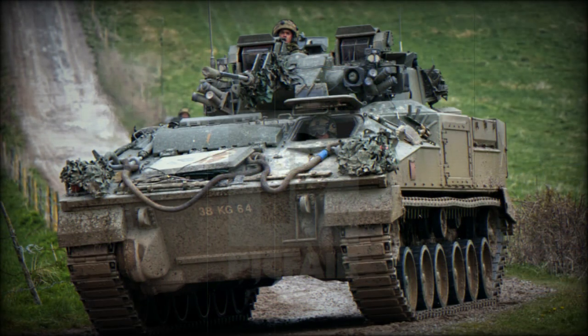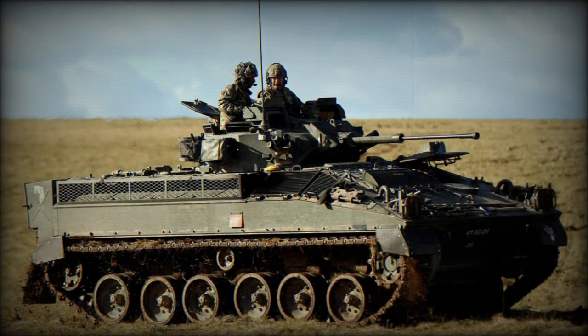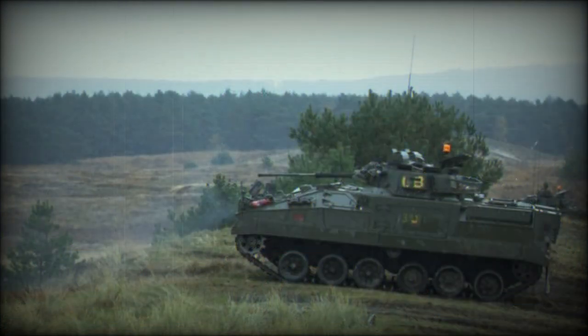This armored fighting vehicle is also fitted with an NBC protection system. For operation at night the Warrior is fitted with thermal imaging equipment. The seven troops carried enter through a door in the hull rear. Once inside, there are sufficient combat supplies to maintain them in action for at least 48 hours. There are no firing ports in the hull in order to improve armor protection.